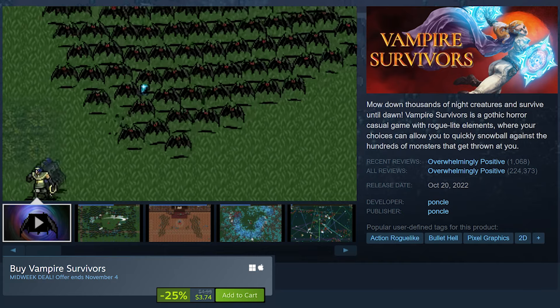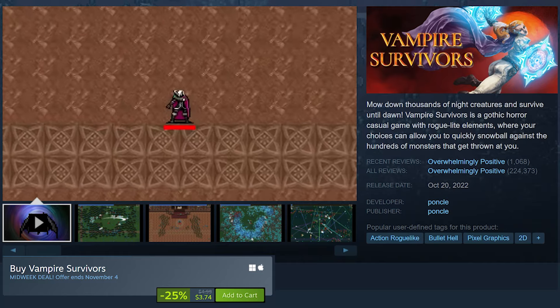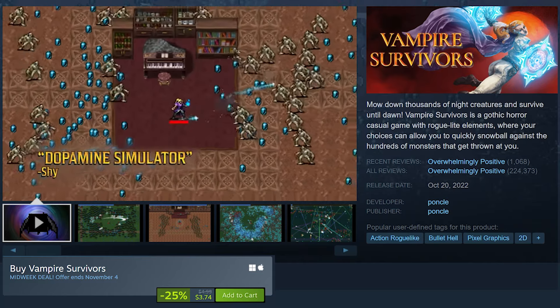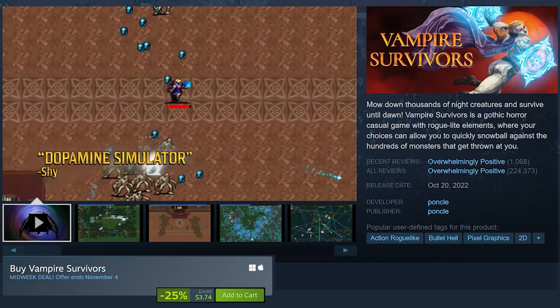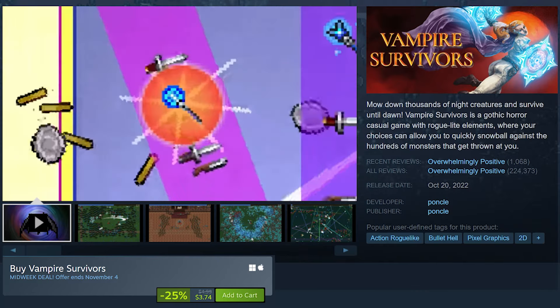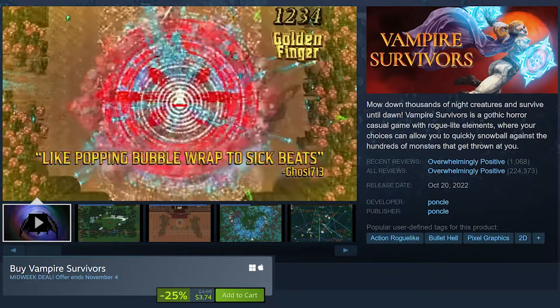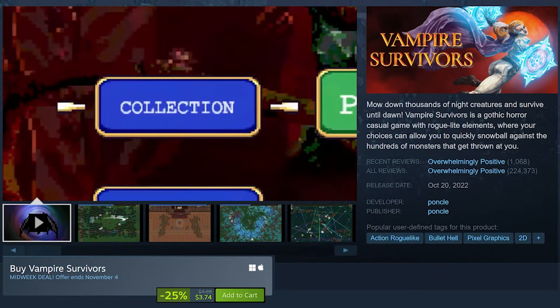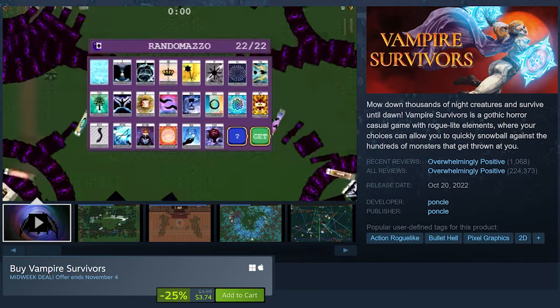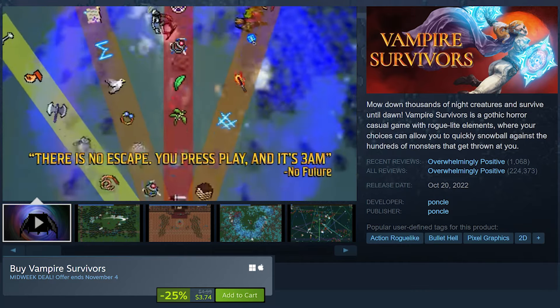Vampire Survivors is on sale for 25% off at only $3.74. Vampire Survivors is a fast-paced roguelite where players face endless waves of monsters in an intense battle for survival. Set in a gothic horror world, the game has simple auto-attacking mechanics but also offers deep strategic options as you level up. Unlock powerful upgrades and choose from a variety of weapons and abilities. I am a huge fan of games like this, but this one in particular is a lot of fun.